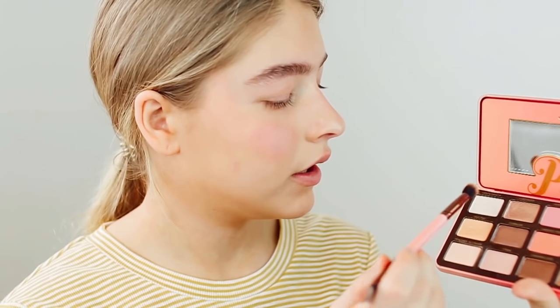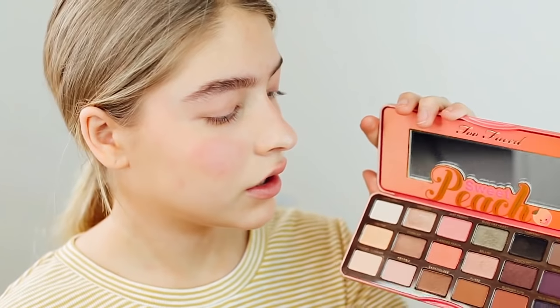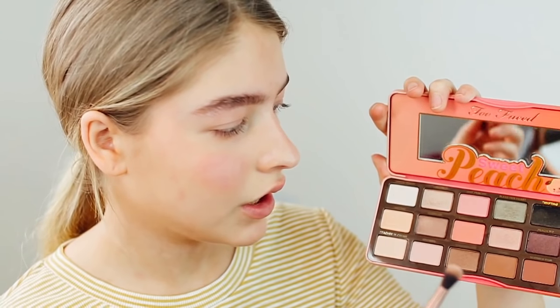Now I'm moving on to the actual eye makeup look. I'm using the Too Faced Peach palette — since I'm doing a peachy makeup look, I should probably use the peach palette. I love the way it smells and I really love the colors. I'm starting off by mixing White Peach and Peaches and Cream together to create a base for the eyeshadow, then going in with Just Peachy and Summer Yum mixed together to put into my crease.